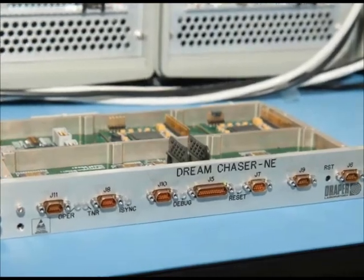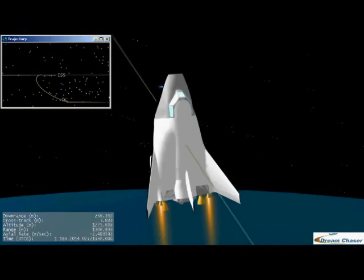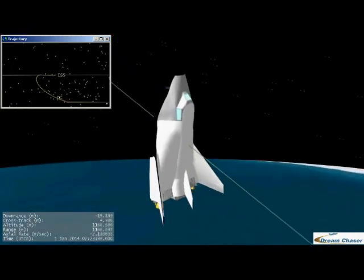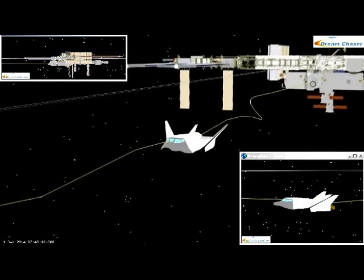In addition, the team worked with partner Draper Laboratories to develop the avionics architecture as well as the orbital GNC algorithms, which are shown in the in-space rendezvous of the Dream Chaser and the International Space Station.